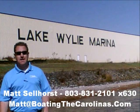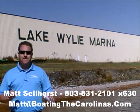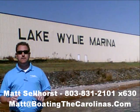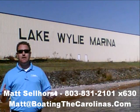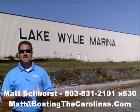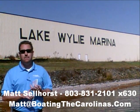Give me a call if you'd like more information on this 2010 Sea Ray 205 Sport. I'm Matt Selhorst, Pleasure Boat Specialist at Lake Wiley Marina. You can reach me at 803-831-2101, extension 630, or email me at matt@boatingthecarolinas.com. We can talk about how to lock in that boat with a $500 refundable deposit, answer any questions, or make an offer on the boat.